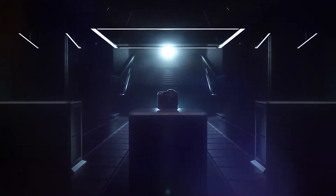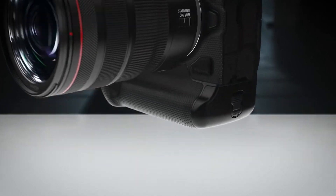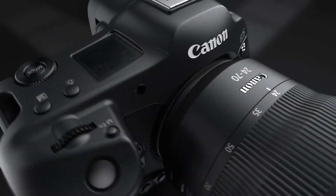Hi, I'm Rudy Winston, and I'm honored to introduce you to the Canon EOS R3 camera. Unprecedented levels of Canon shooting speed, AF performance and capability, and low-light proficiency make the EOS R3 a go-to camera for applications such as nature and wildlife, events, weddings, fashion, and of course sports and action, especially motorsports, as we'll see in a few moments.